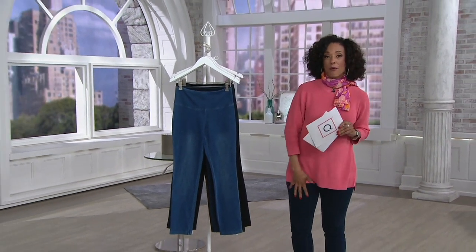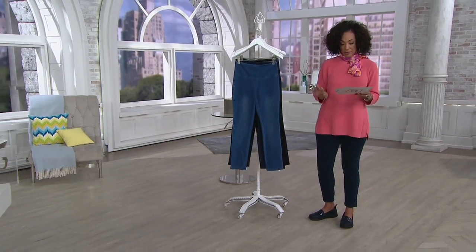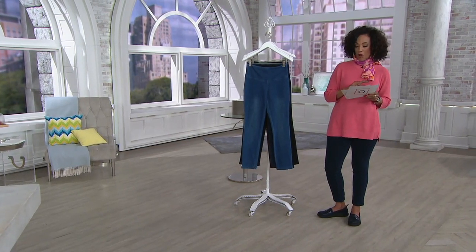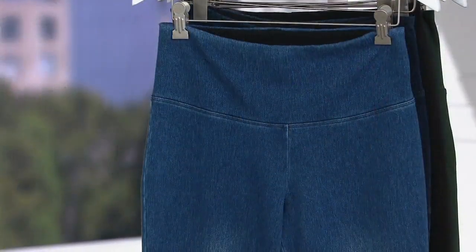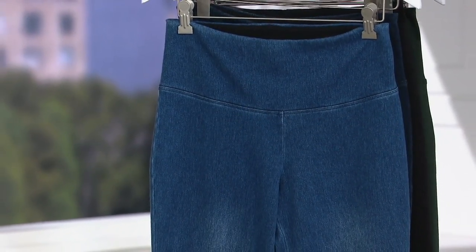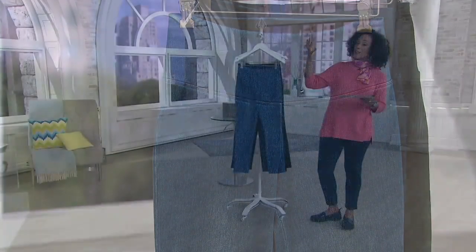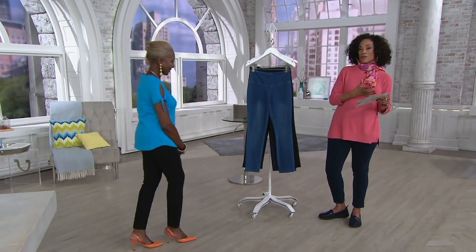These are the jeans that I am wearing. They are the Women with Control Prime Stretch. We do have them in petite, regular, and tall. Today is the only day for the entire month that we'll offer them at the price you see on the screen, and there's easy pay until the end of the day. There are six colors — we'll share them with you. Let me introduce you to the designer of the collection, the lady who brought us the original Women with Control pants and the Prime Stretch Denim.